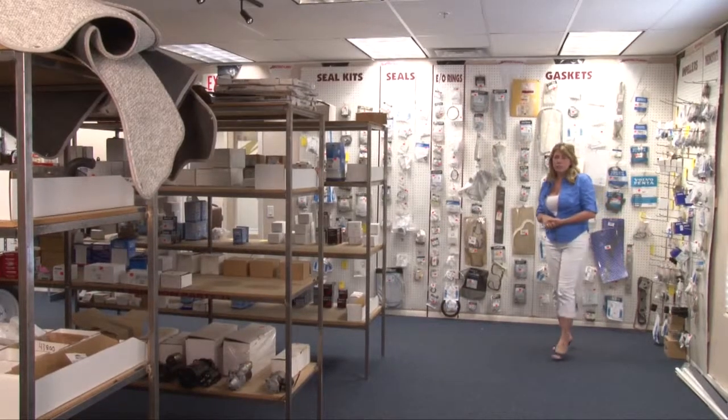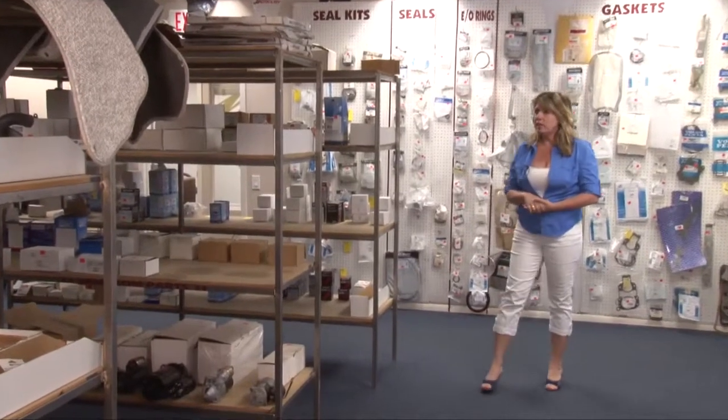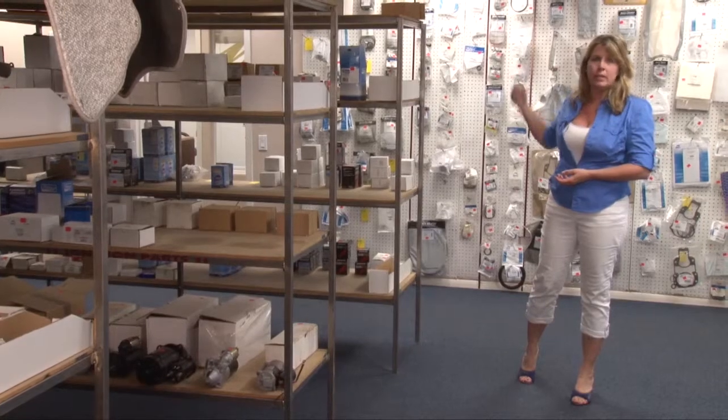Well, this is the final stop of our tour. This is the hard parts room where the mechanics come, and we've got our carburetor parts, all kinds of O-rings and seals behind me.